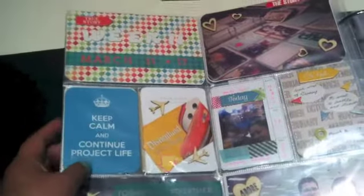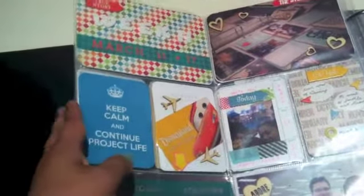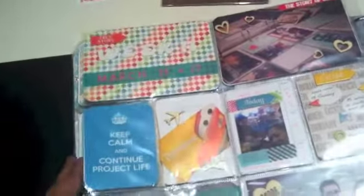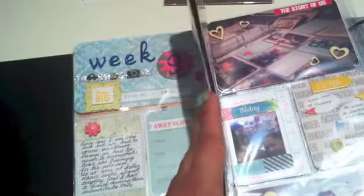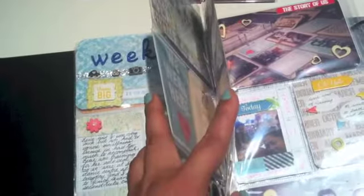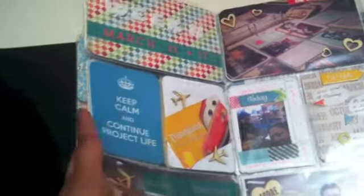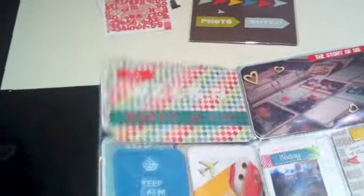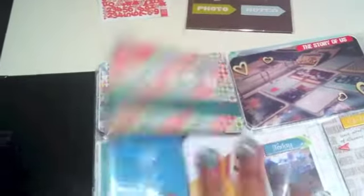As you see, my first week that I started off was week 10, but I'm working backwards and forwards. I've done weeks 9, 10, and 11.